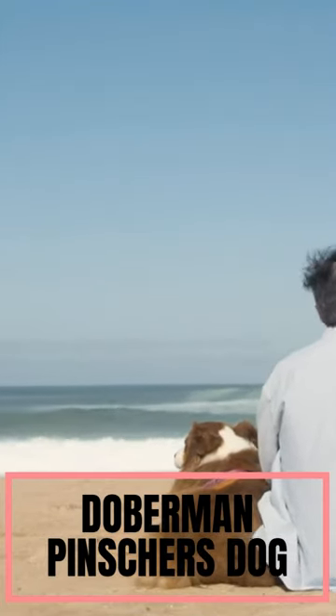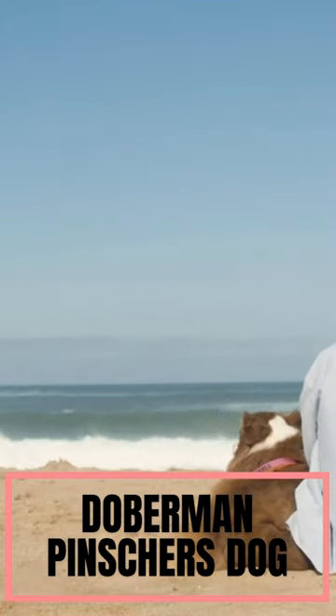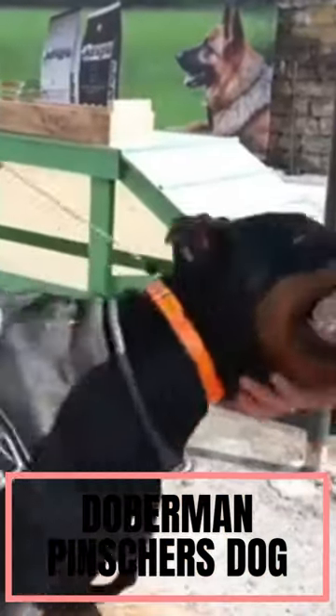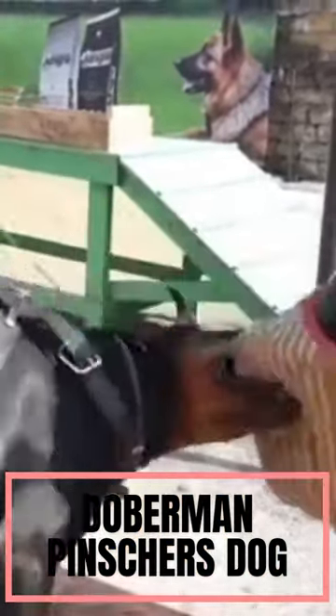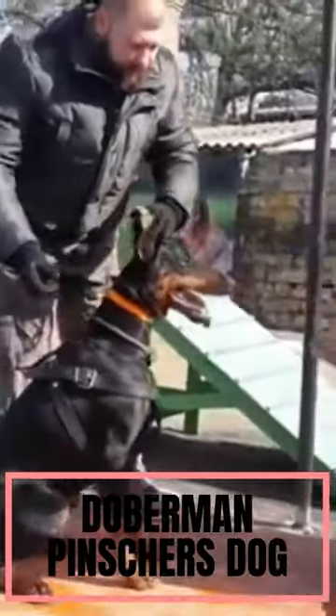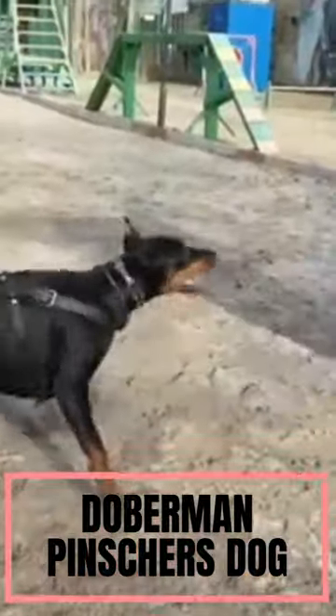Doberman Pinschers are medium to large sized dogs with a sleek and muscular build. They have a square shaped body, a long neck, and a wedge shaped head. Their coat is short and smooth, and they come in various colors, including black, red, blue, and fawn.